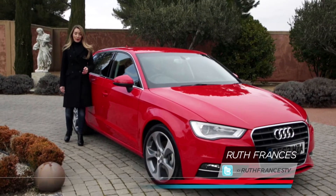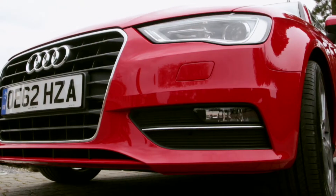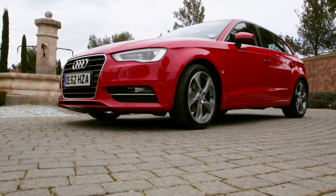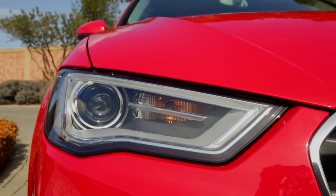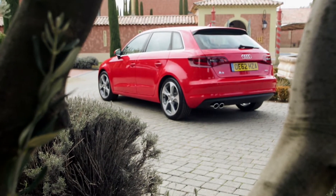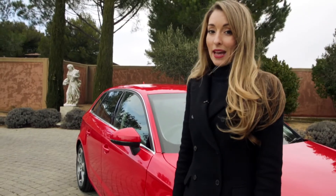Audi is jostling with BMW for the top spot amongst premium manufacturers, and the launch of the new A3, its biggest seller, should definitely strengthen its position further. The 5-door Sportback is the most popular variant within the model range, and this new generation is better than ever before.